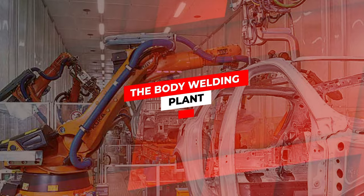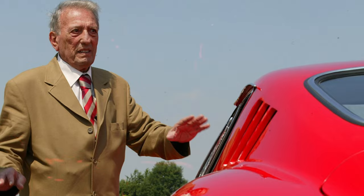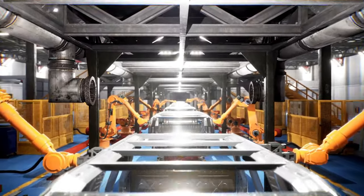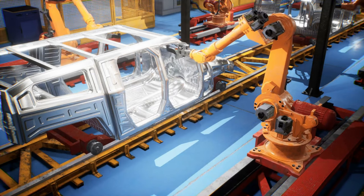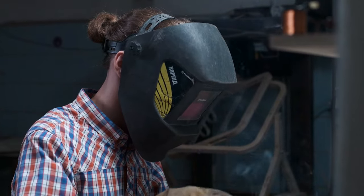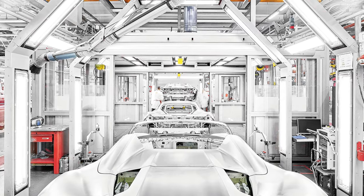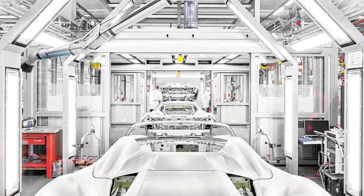The Ferrari body welding plant, named after the late Sergio Scaglietti — an important Enzo Ferrari partner — is evidence of his creative and excellent work. Working as a link between human knowledge and robotic automation, the facility produces an important number of V8 and V12 models every day. The Lastratura, Ferratura, and Revisione stages of the production process provide careful assembly and quality control.